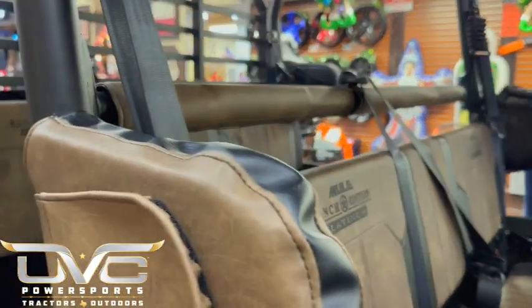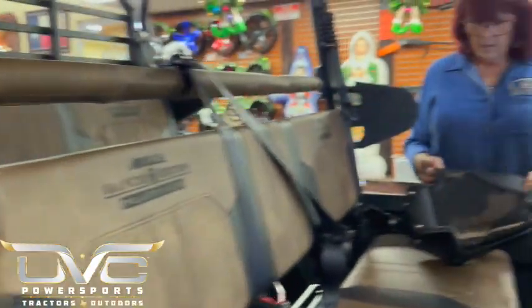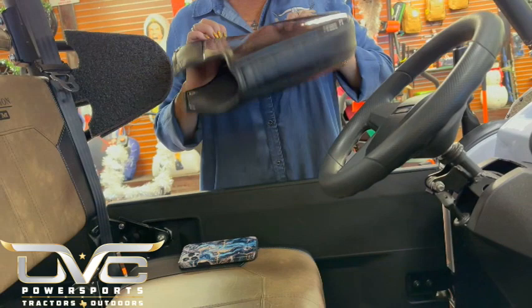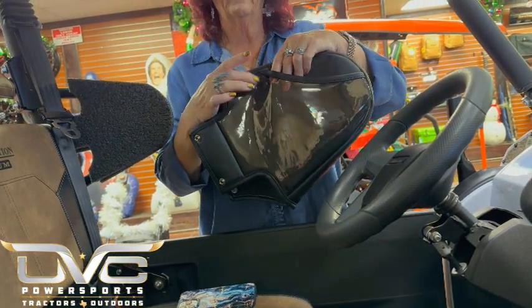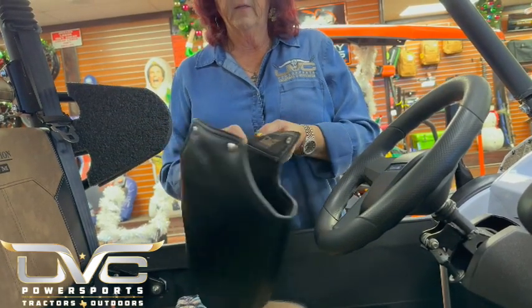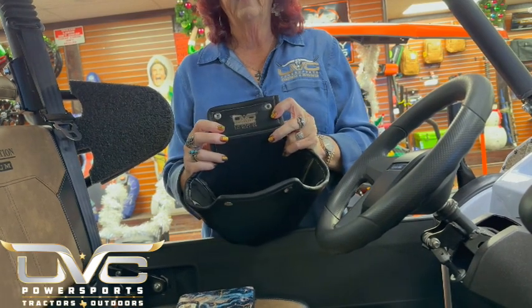In addition to that, one thing that I've done so that way everybody will know who makes the Kawasaki Mule Holster — here is our logo right here, and it says muleholster.com. So there's a label inside there. And also, I've lasered our logo and our phone number and our website in there as well.